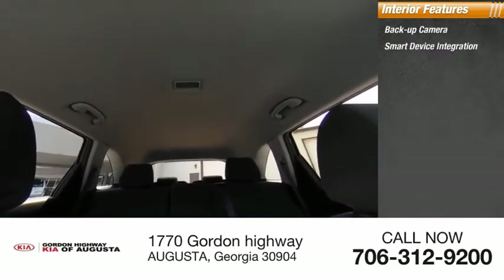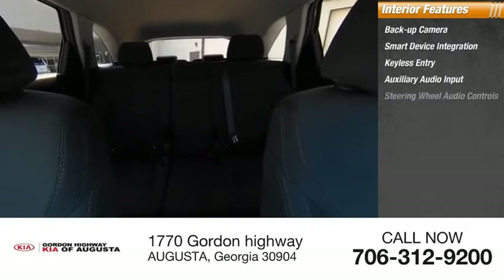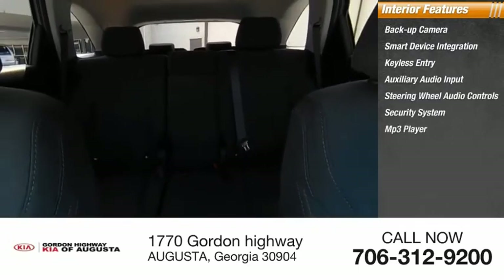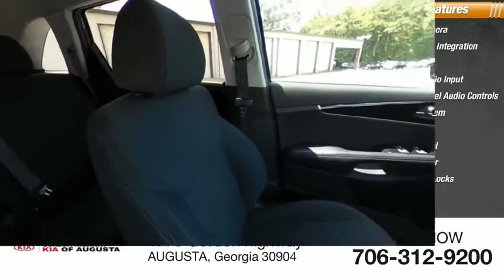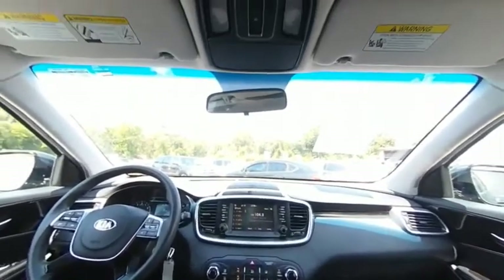Inside you'll find backup camera, smart device integration, keyless entry, auxiliary audio input, steering wheel audio controls, security system, MP3 player, cruise control, trip computer, and child safety locks. A vehicle like this doesn't come along every day — come in and get it before someone else does.